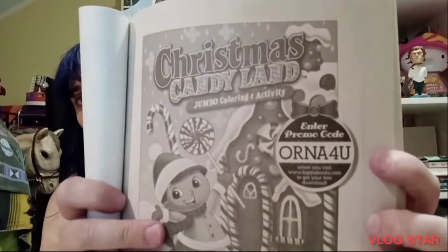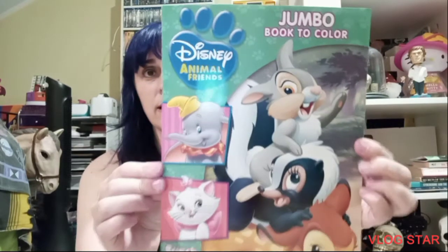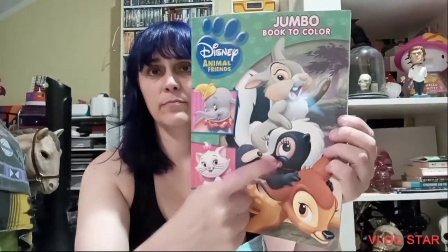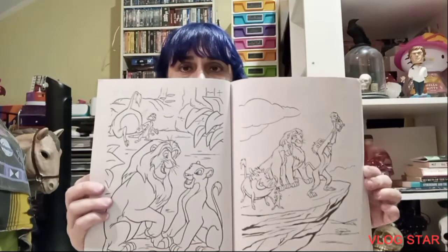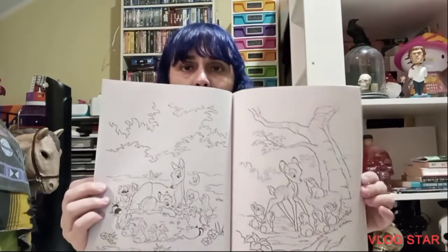Kappa Books dot com and that is the code if anybody wants to get it. I got myself that coloring book, and I got mom this one because she likes Bambi. That one is like a normal size coloring book — there's other stuff in there besides Bambi, obviously Lion King it looks like. But Bambi — my mom loves Bambi, right Mom?